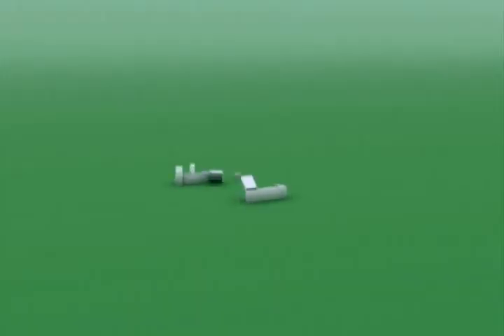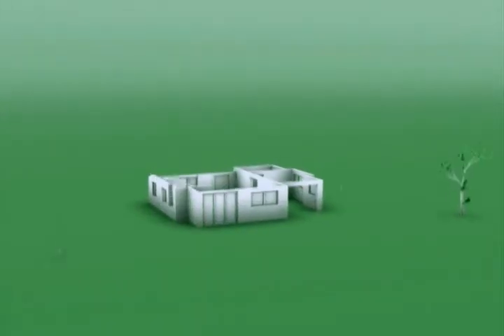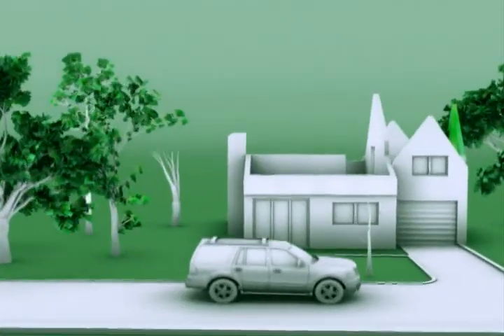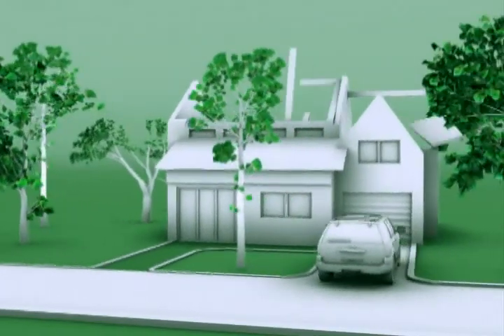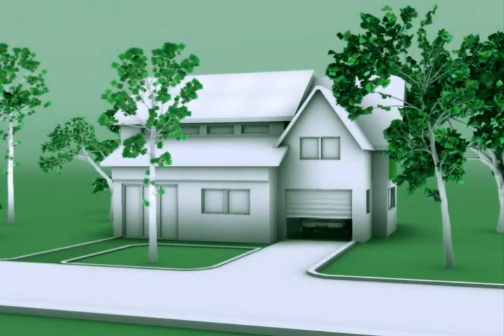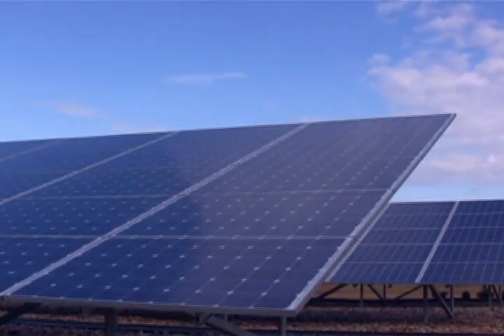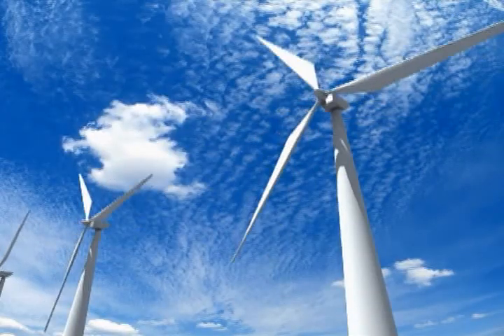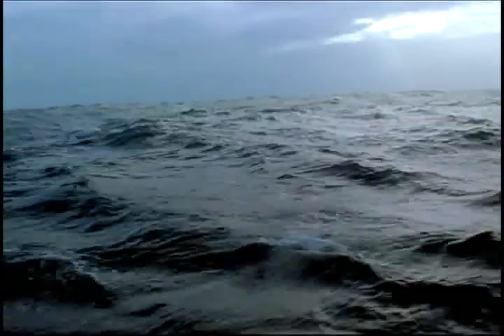To deliver the cleanest energy possible today and tomorrow, we have to plan for it. That's why Belco has set its sights on producing 20% of Bermuda's energy through renewable power by 2020. We are looking at large-scale renewable power from the sun, the wind, and the ocean, and we encourage energy efficiency to moderate growth in the demand for electricity.